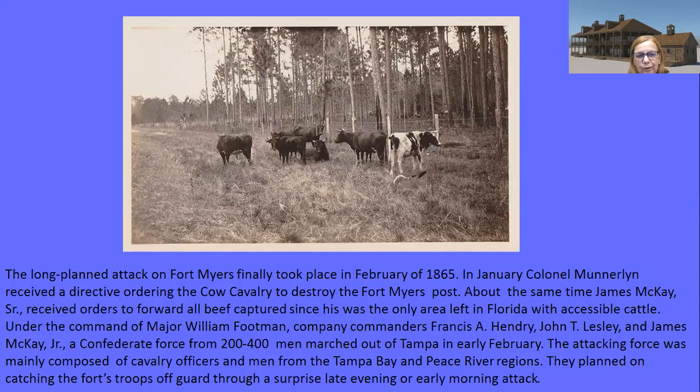The number of Confederate attackers is genuinely uncertain — scholarly articles say 275, but later sources say 400, and the New York Times says 500. I'm hedging my bets at 275 to around 400. They started out from Tampa, then went to LaBelle and from LaBelle to Fort Myers — so while the New York Times said 200 miles, people scoff at that, saying they came from perhaps 30 miles away from present-day LaBelle. But adding the full journey from Tampa, it might be 150 to 160 miles overall. There's conflicting information throughout.